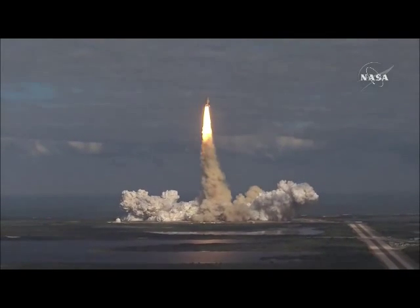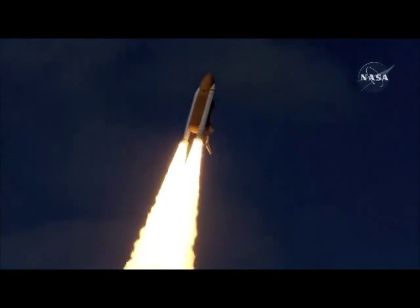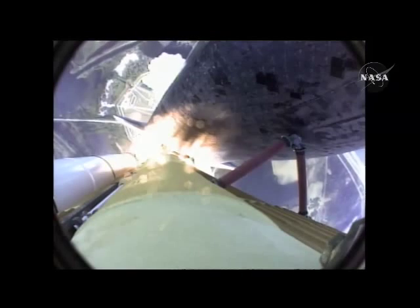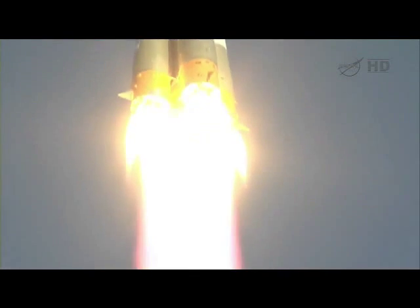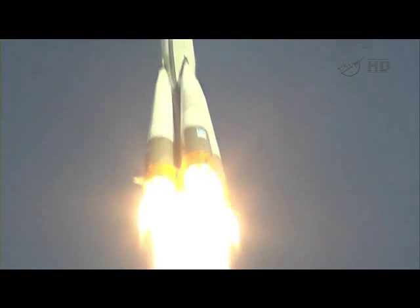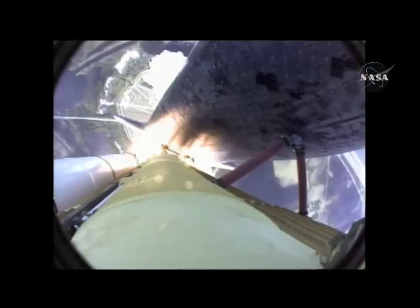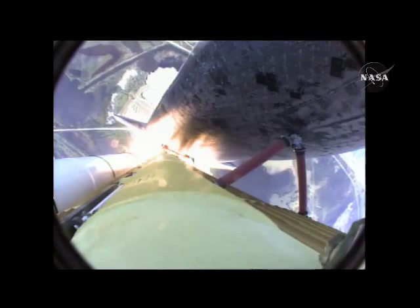Houston now controlling. Atlantis begins its penultimate journey to shore up the International Space Station. Atlantis now on the proper alignment for its eight-and-a-half-minute ride to orbit.